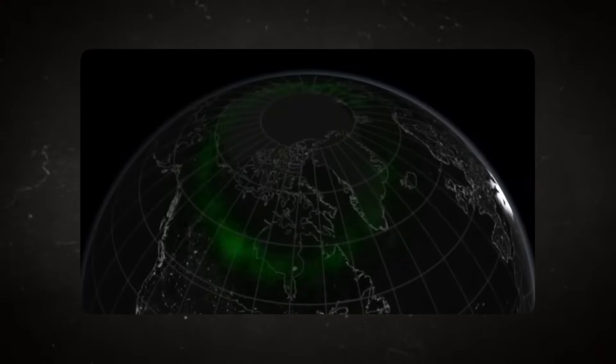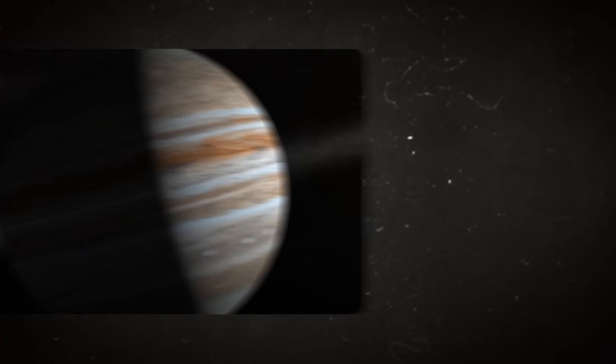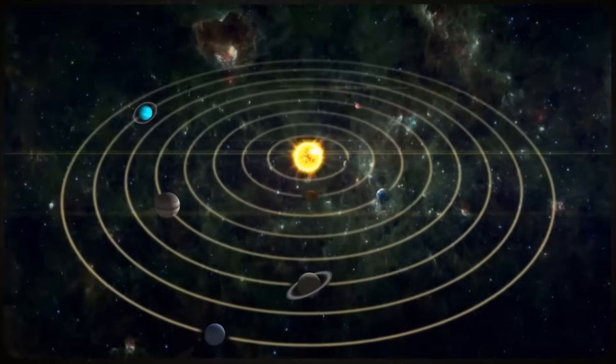That's not even close to being true, let alone totally true. With 2.5 times the mass of all the other planets combined, Jupiter is the biggest planet in the solar system.